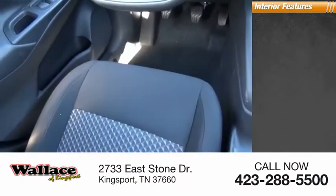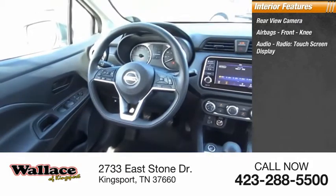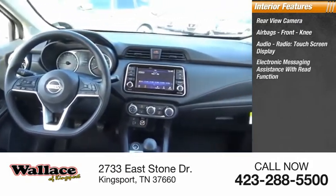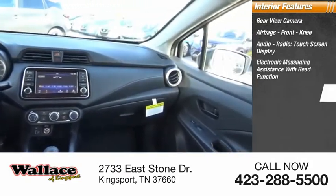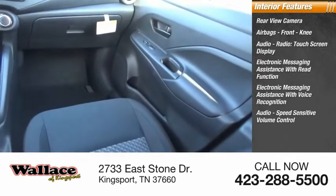Inside you'll find a rear-view camera, airbags, front knee airbag, audio radio, touchscreen display, electronic messaging assistance with read function, electronic messaging assistance with voice recognition, audio, and speed-sensitive volume control.